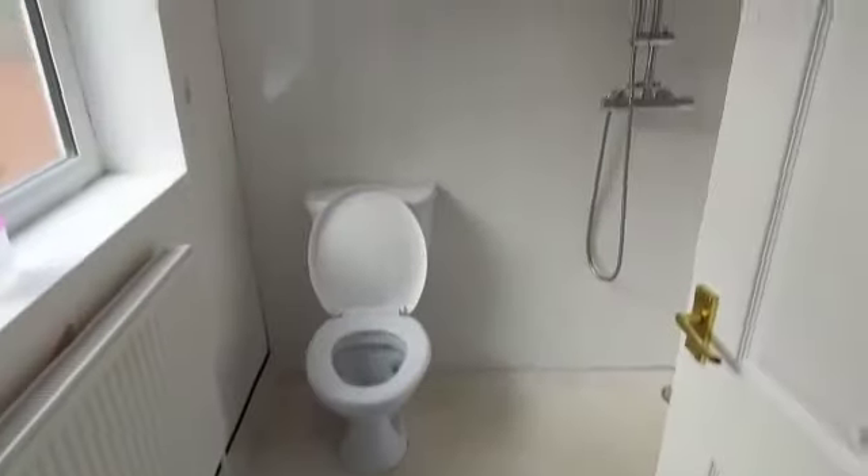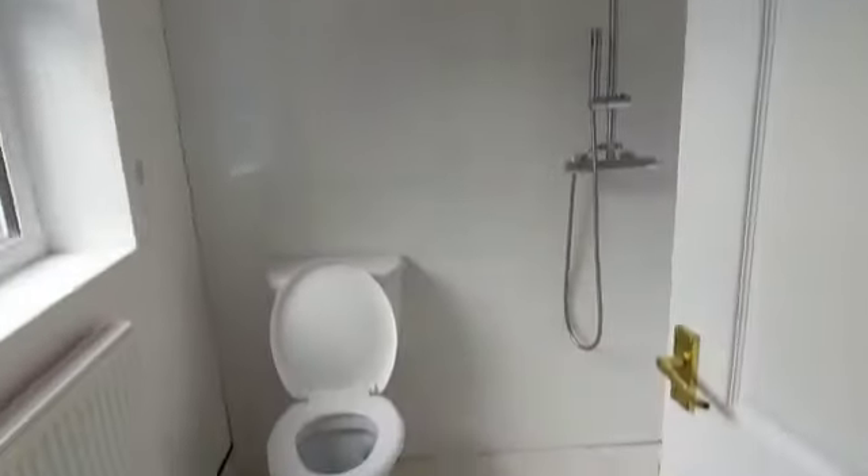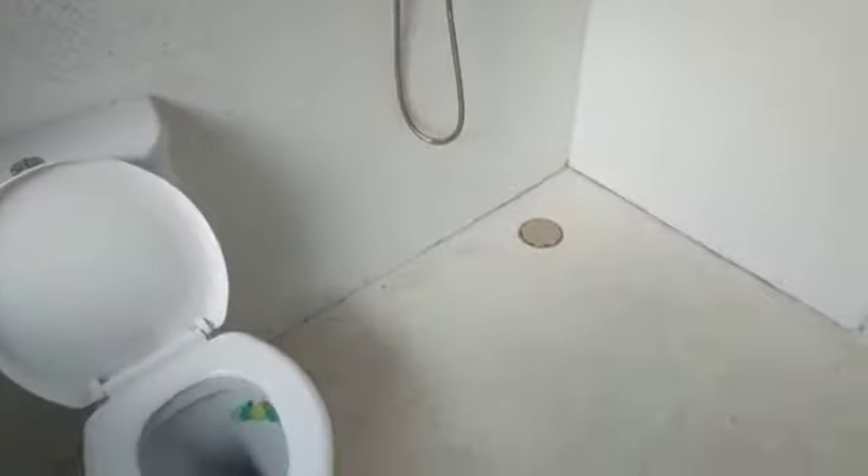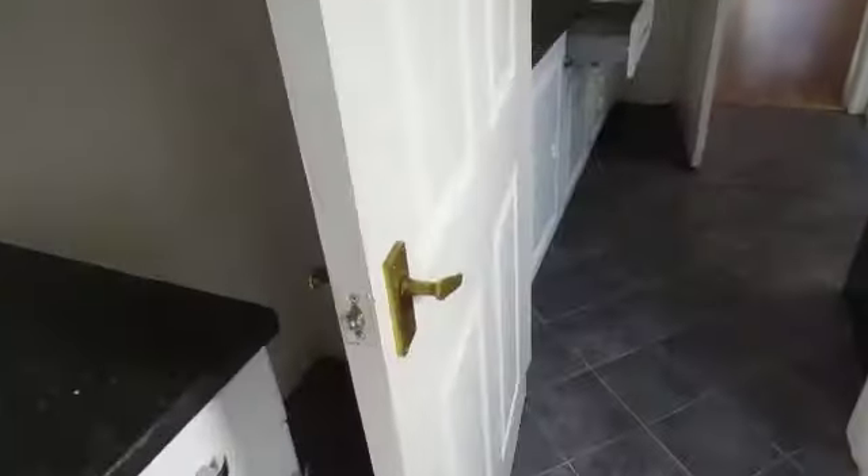And then in through to the bathroom, which is like a wet room. A bit of a sink there as well. And then this could be used as a utility room.